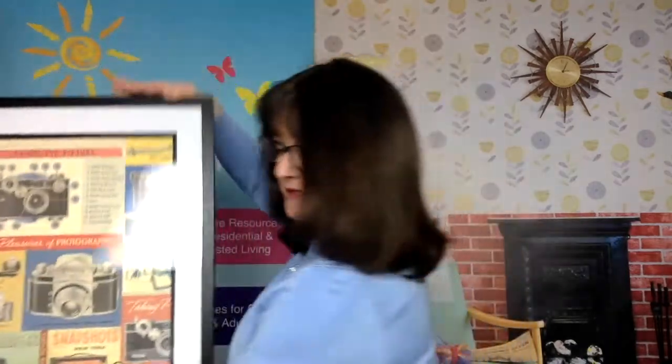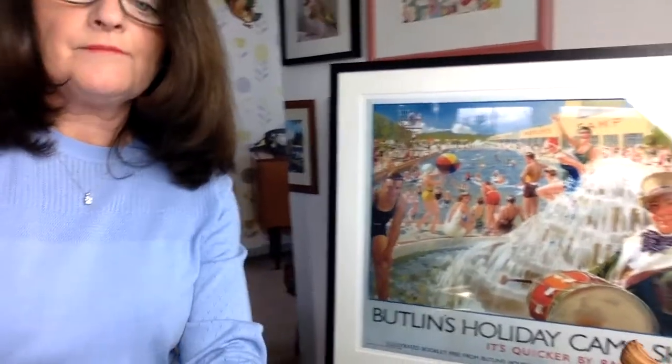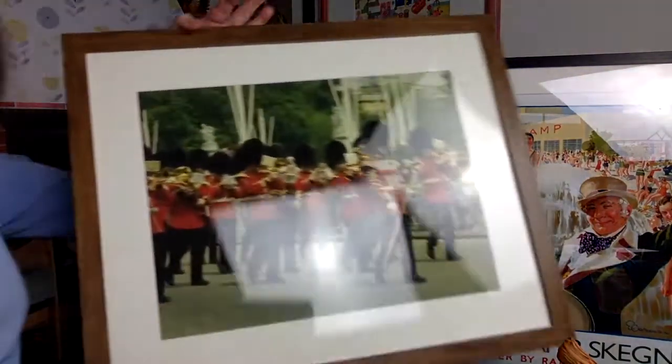For a foyer, you might want to put something a bit larger. This is vintage camera interest — cameras and film — so you can create common ground and prompt a story or two there. We've also got all the UK destinations, from holiday camps to train stations. And of course, we've got the royals.